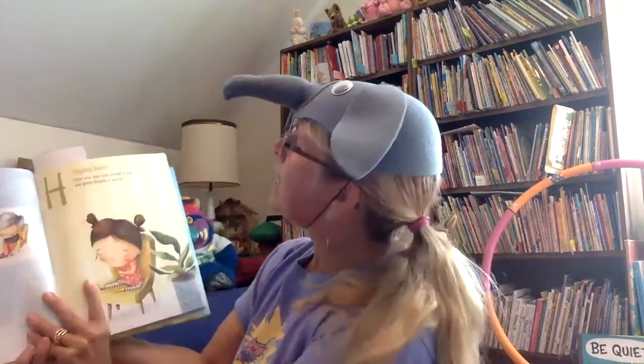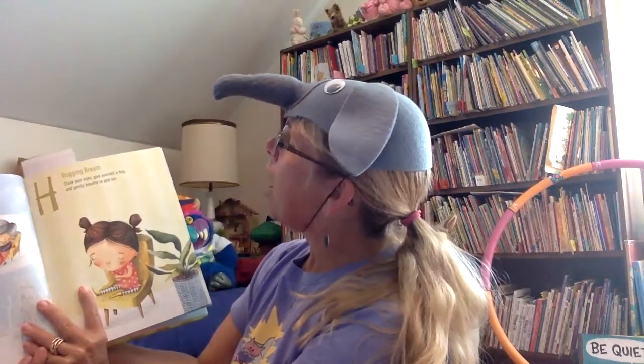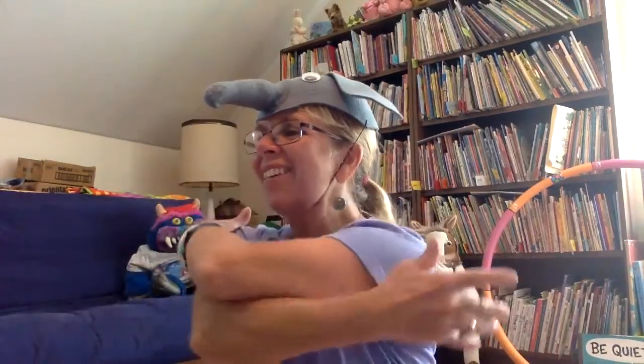With the letter H, we're going to do a kind of breath called hugging breath. It says: close your eyes, give yourself a hug, and gently breathe in and out. So sit up nice and tall so your breathing will work well. Take your arms around you and give yourself a squeeze. Breathe in and breathe out — big breath in and a big breath out.